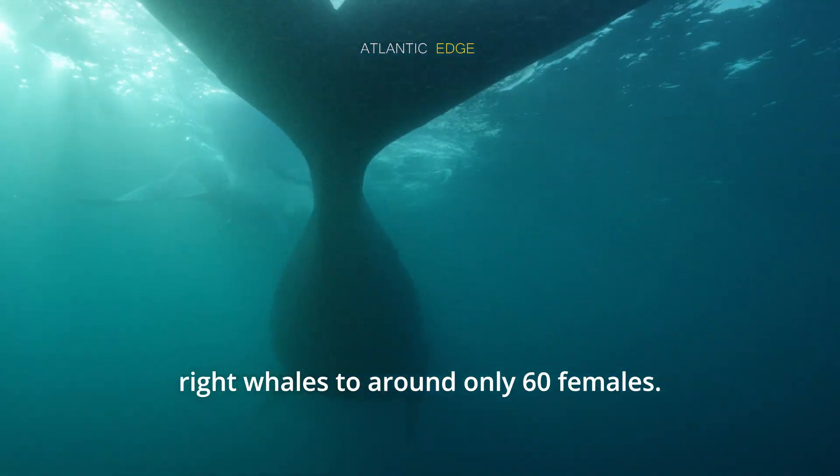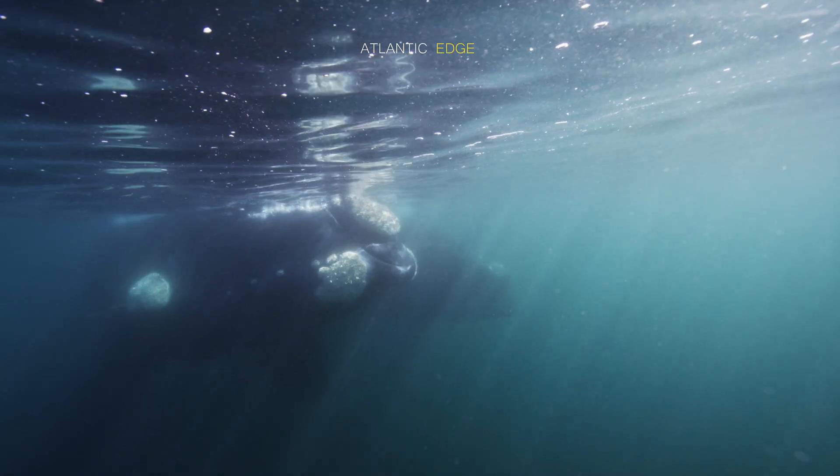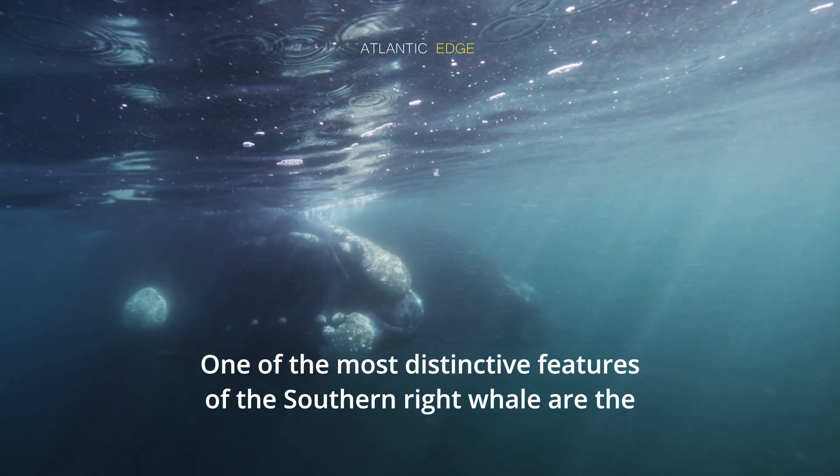The whaling industry had decimated the population of southern right whales to around only 60 females. One of the most distinctive features of the southern right whale